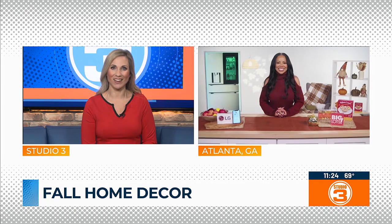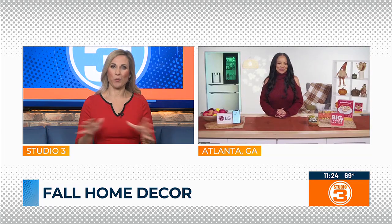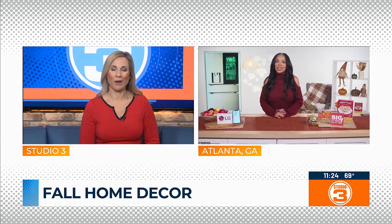Fall marks the perfect time to add creative touches to your home decor and get ready for the holidays. Here to help is interior designer Lauren Mack. Good morning, Lauren. Good morning. So let's talk about easy ways to decorate — what about making a fall statement decoration-wise that is just not too hard?